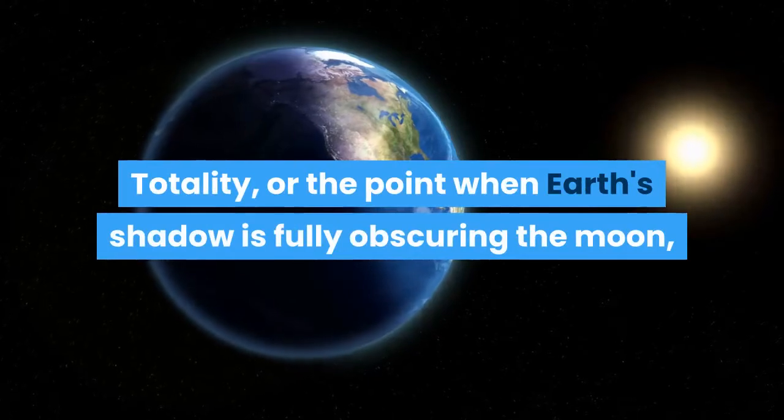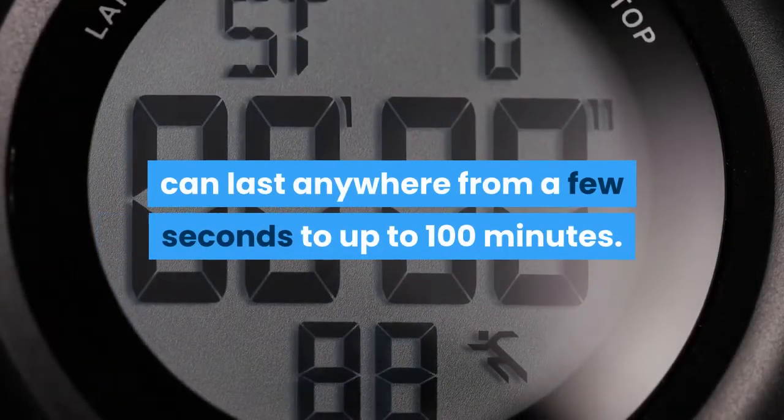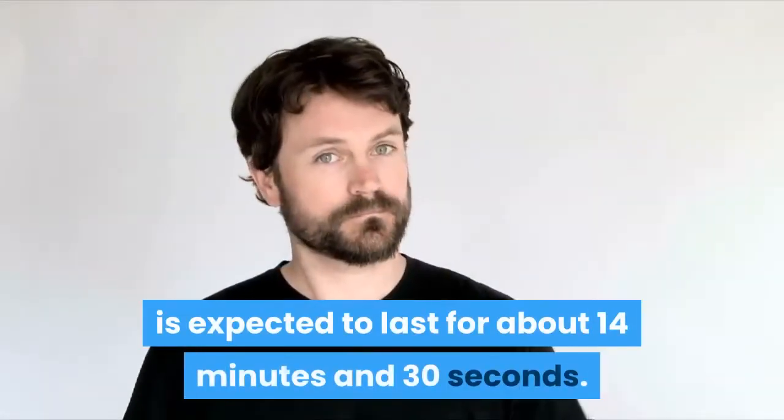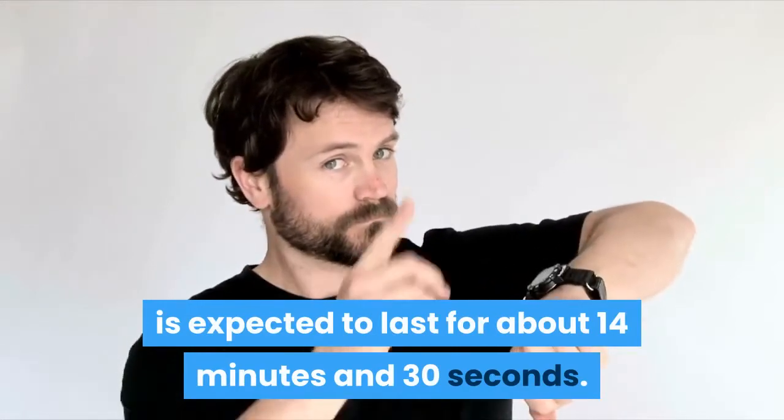Totality — or the point when Earth's shadow is fully obscuring the moon — can last anywhere from a few seconds to up to 100 minutes. The totality of this upcoming eclipse is expected to last for about 14 minutes and 30 seconds.